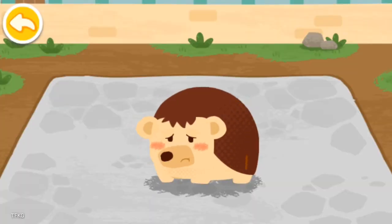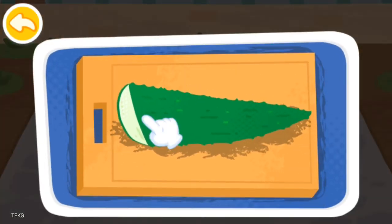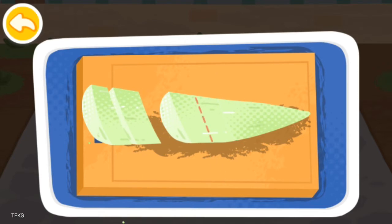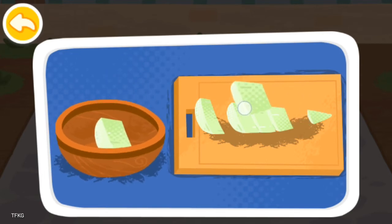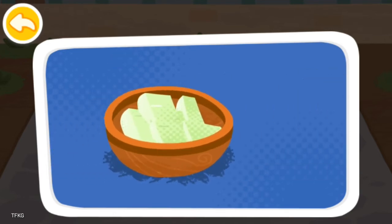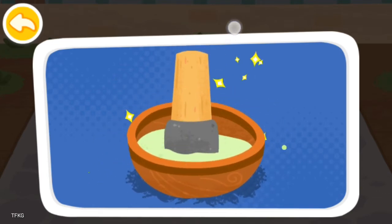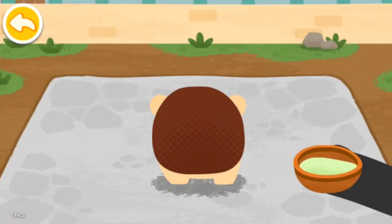The hedgehog lost all of its spines because it was unhappy. Peel off the skin of aloe vera to make aloe vera cream. Cut the aloe vera. The aloe vera cream can help the hedgehog regrow its spines.